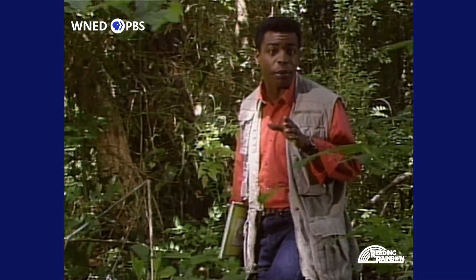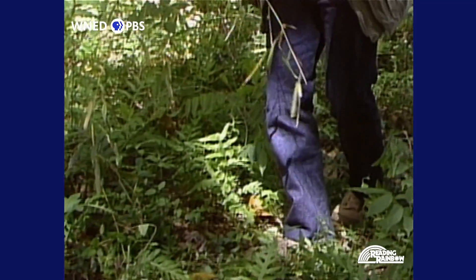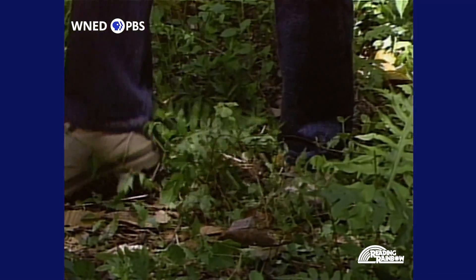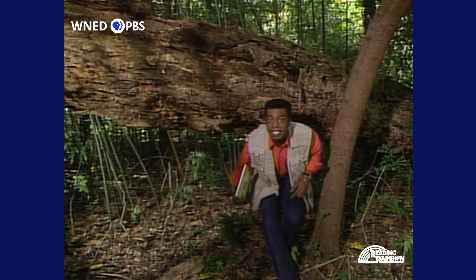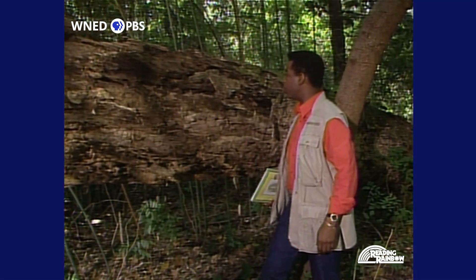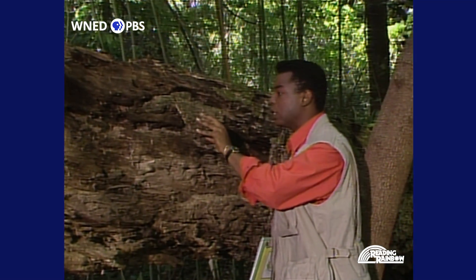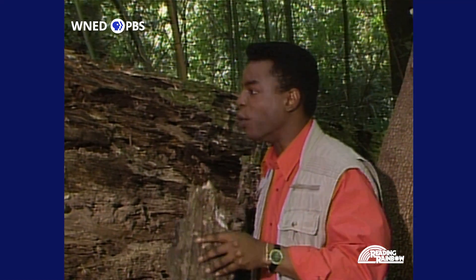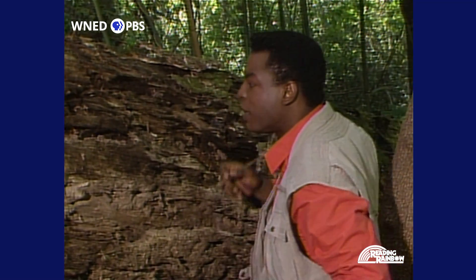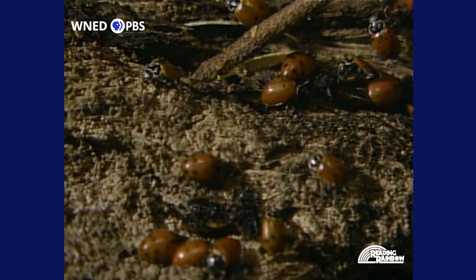There are more insects in the world than any other kind of animal. But because they're so little, you can walk right through their neighborhood and never even see them. Insects love to hang out in places like this old log that's falling across the path. Let's see if we can catch some of the action in here. Whoa, look at this! You got some pill bugs here — they're the ones with the armor. These ones with the spots are lady beetles, you know, ladybugs.